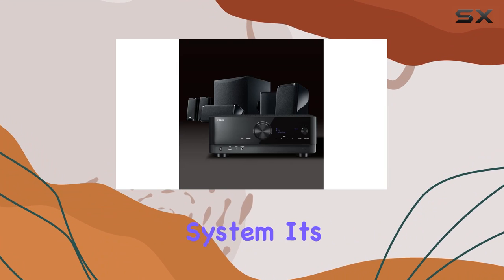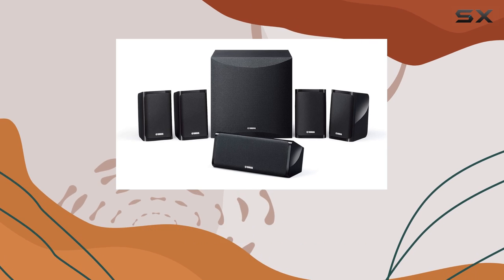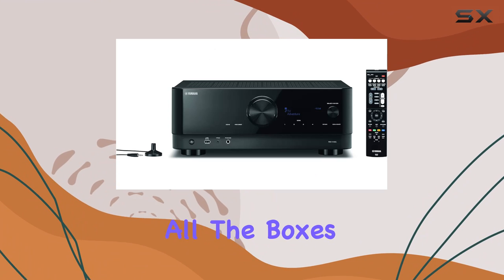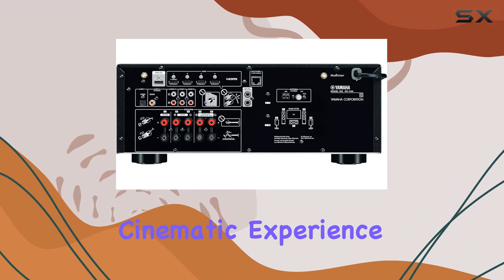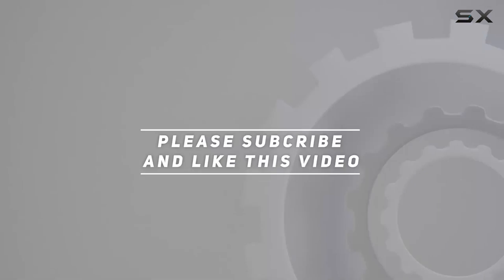In conclusion, the Yamaha YHT-5960U is not just a home theater system — it's a gateway to a new level of audio-visual immersion. Whether you're a movie enthusiast or a dedicated gamer, this 5.1 channel system checks all the boxes for a truly cinematic experience at home. Check out the video description for an updated price, and thank you for watching.